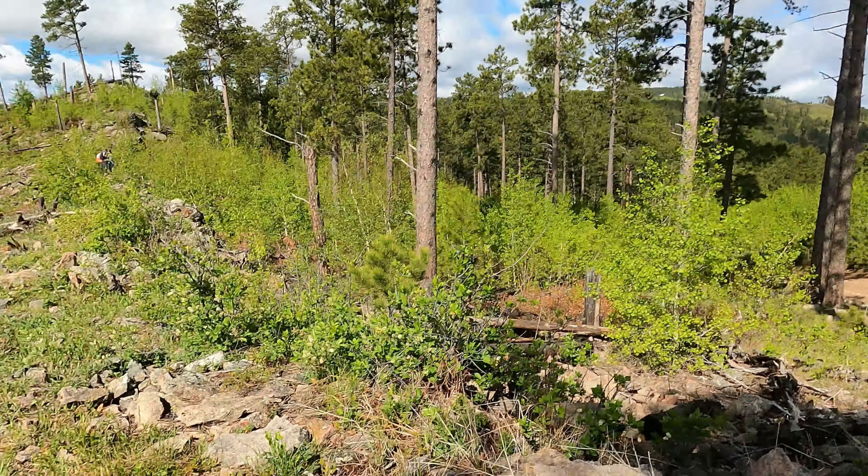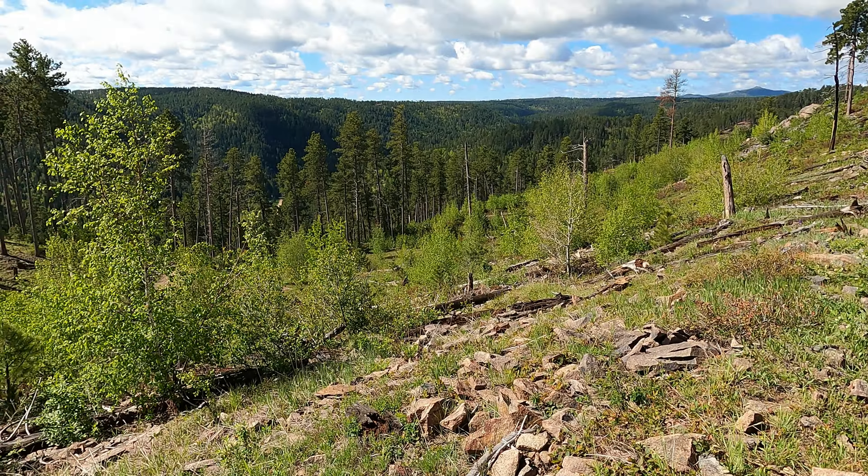Coming up the south end of this canyon to the top of a pass, a little saddle up here. Turning the camera around - there is a gravel road right down in this valley, and that is the little mining camp of Galena. We've been through there on several videos, but we're up on the ridge above that.